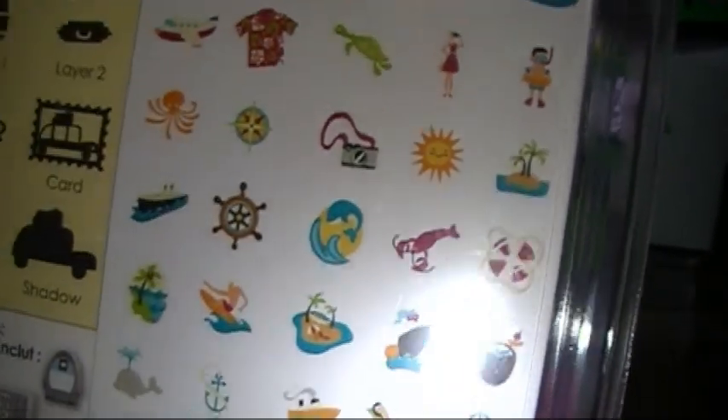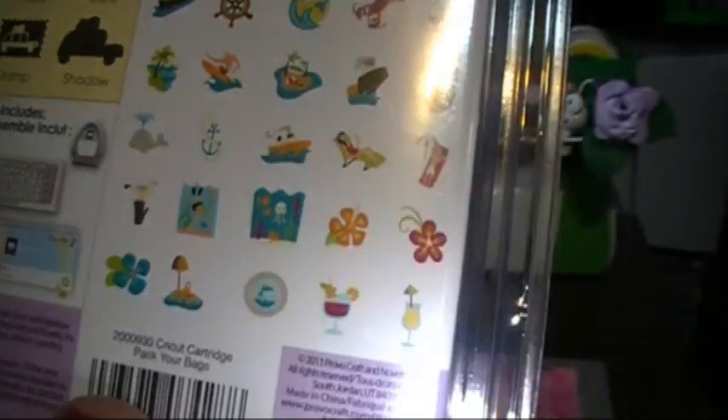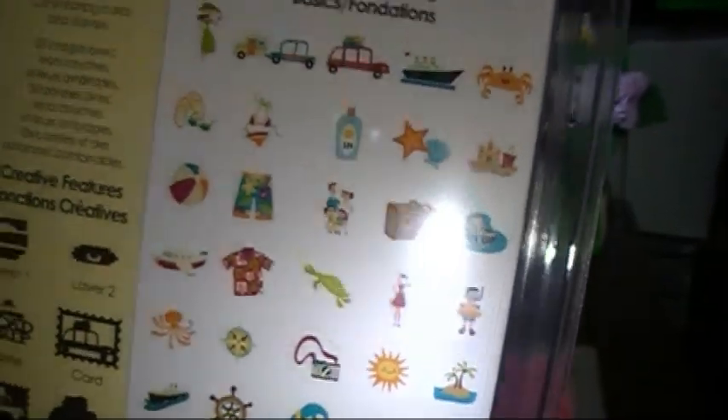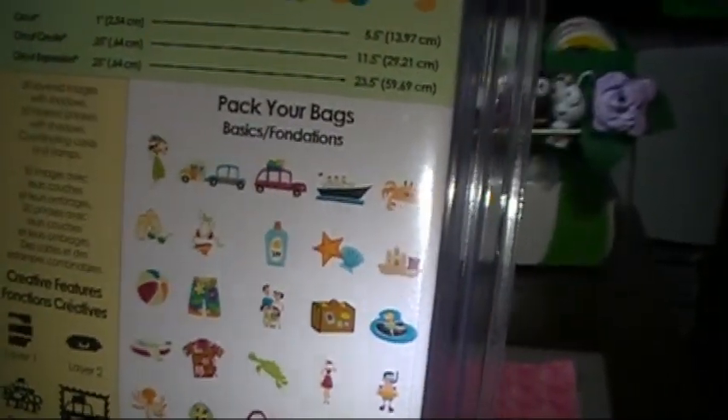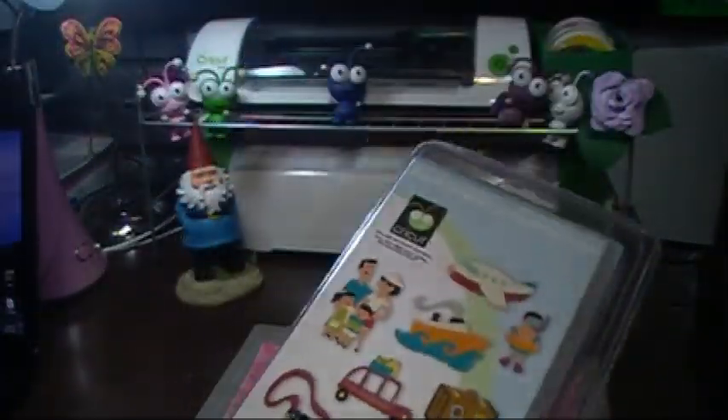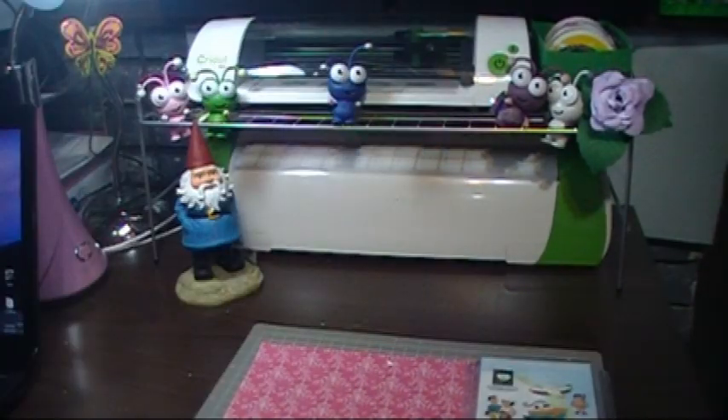My mom bought a house in Florida and my dad lives in Florida, so maybe I can make them some cards with all this fun stuff. I got this and I will open it up and show you the book at the end as I always do. They had the paper packs on sale too.